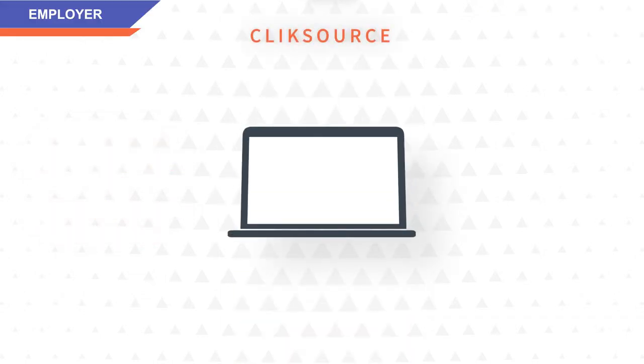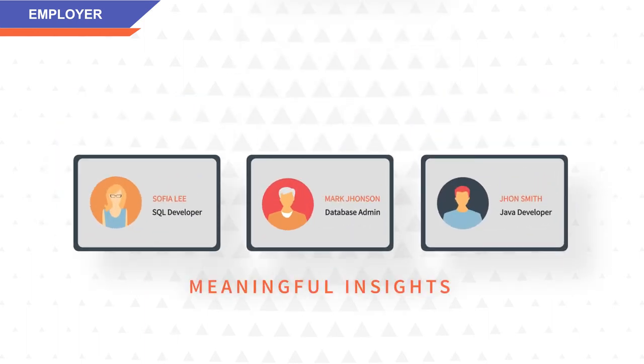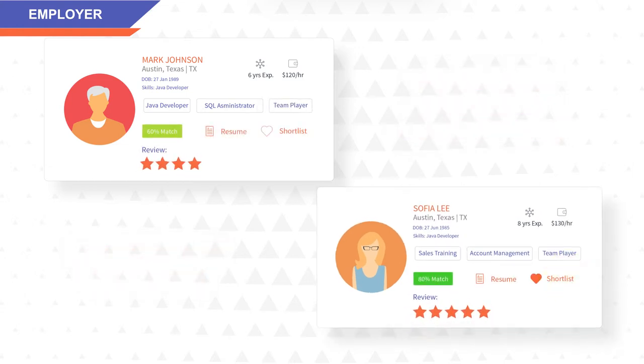For employers, with the help of predictive analytics, ClickSource serves you with meaningful insights, intelligent matching, technical assessment, and overall scoring of candidates to help you make the right decision with confidence.